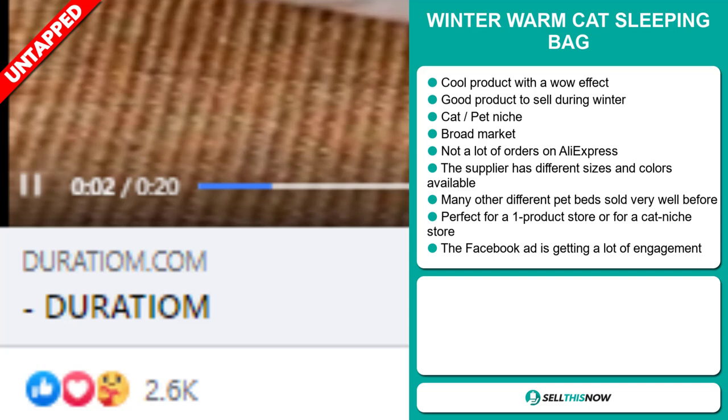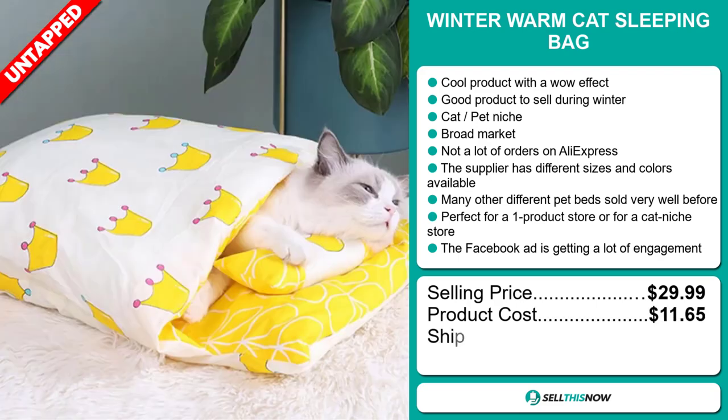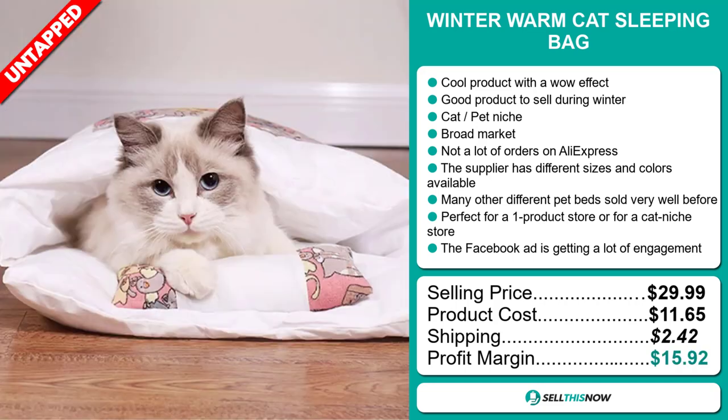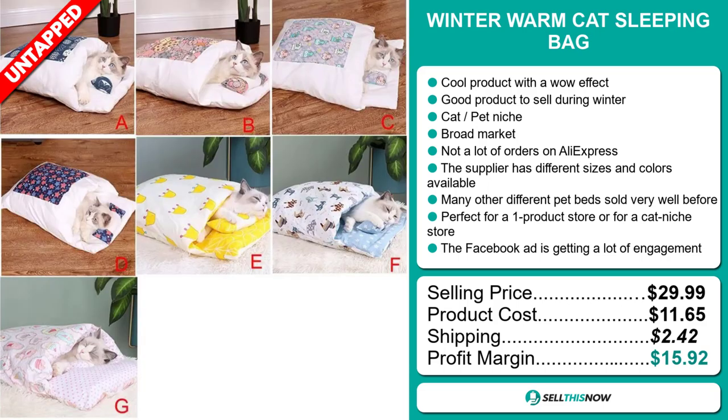The selling price for the Winter Warm Cat Sleeping Bag is just under $30, whereas the product cost is only $11.65. Shipping will set you back $2.42, so you're looking at a good profit margin of $15.92. Sell this now!